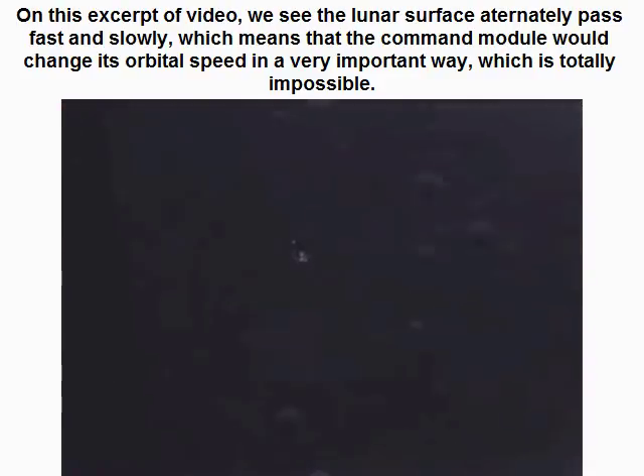On this video excerpt we see the lunar surface alternately pass fast and slowly, which means that the command module changes its orbital speed in a very significant way — which is totally impossible. The orbital speed is determined by the planet's gravity and the distance of the spaceship to the planet, and it can't change, otherwise the spaceship would leave its orbit.